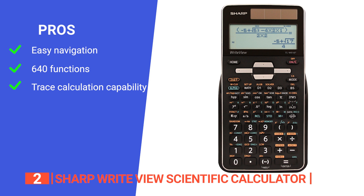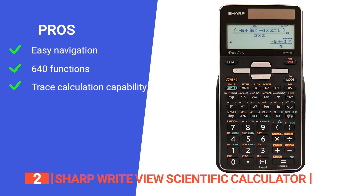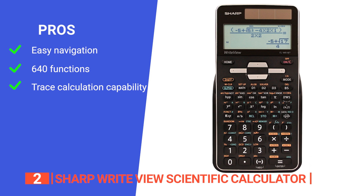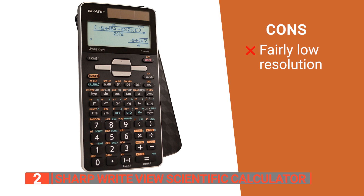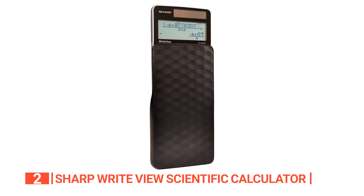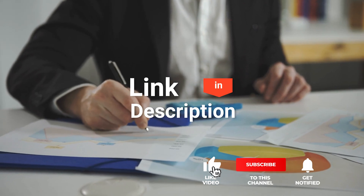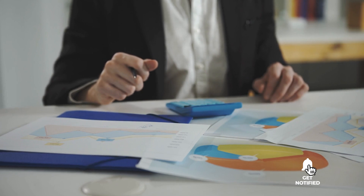Its pros are: its home key allows you to easily return to the main screen in one touch and select between seven modes. It has 640 functions, so it can meet almost any need that you have while solving math equations. And it has a right-view display, which allows you to trace backward over multi-step calculations with ease. However, its resolution for more advanced steps isn't particularly high. The Sharp Right View Scientific Calculator is engineered for accuracy and efficiency, and is designed to help students improve their overall understanding of math and numeracy. Before we reveal number one, be sure to check out the description below for the newest deals on each of these items, and subscribe if you want to stay up to date on the best products on the market.